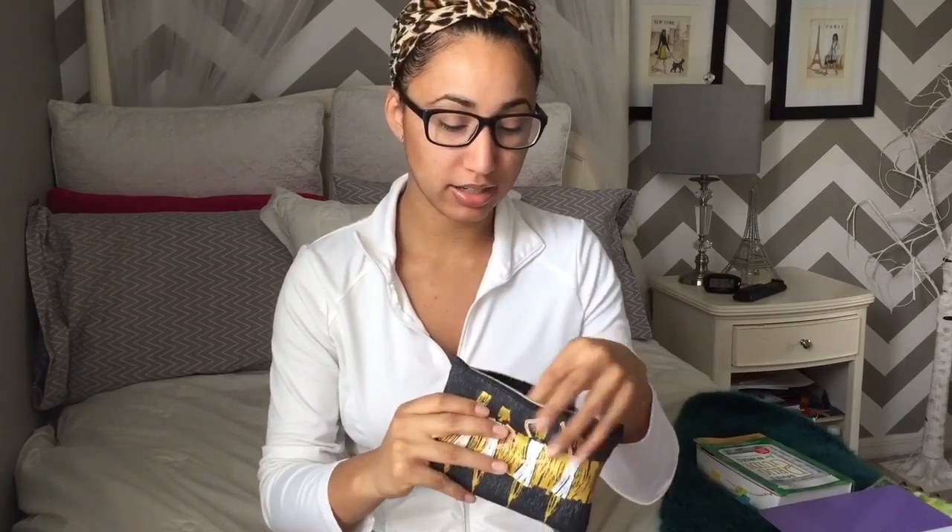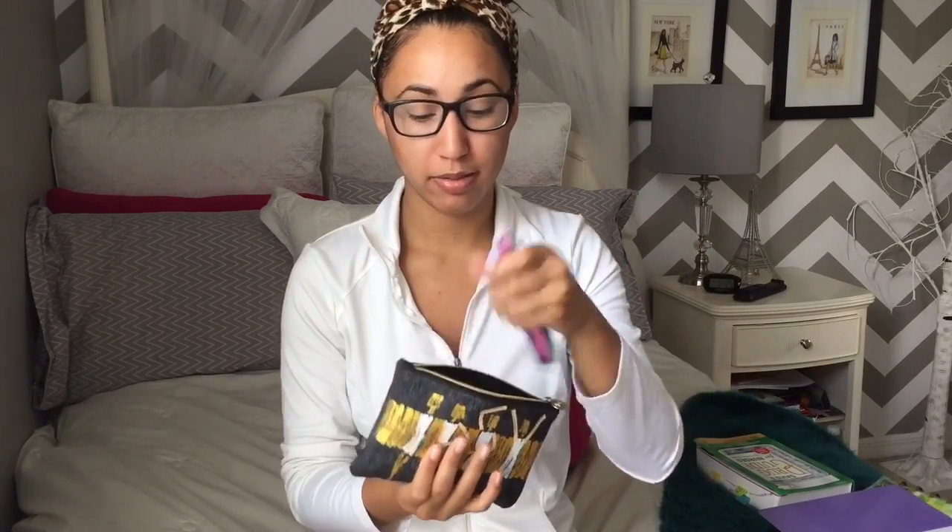I also keep my little pen bag in here — I write my notes in my planner with all these different colors. You guys know how I am with my pens — I have to have a variety. I keep my little lip balm, my EOS, because I hate chapped lips — like every hour I'm reaching for my chapstick.